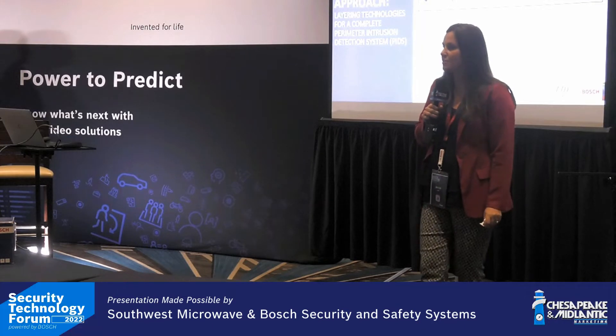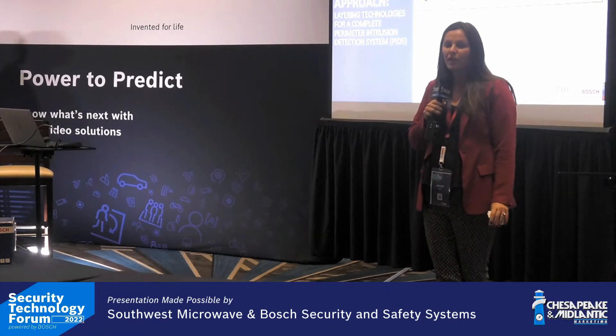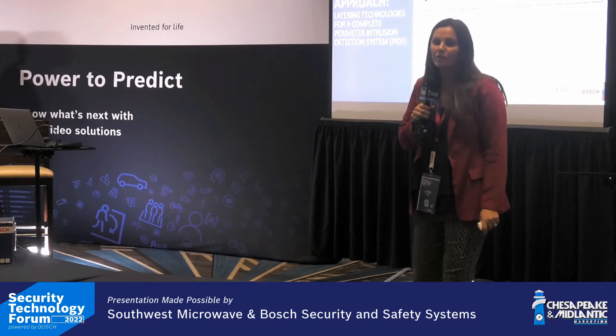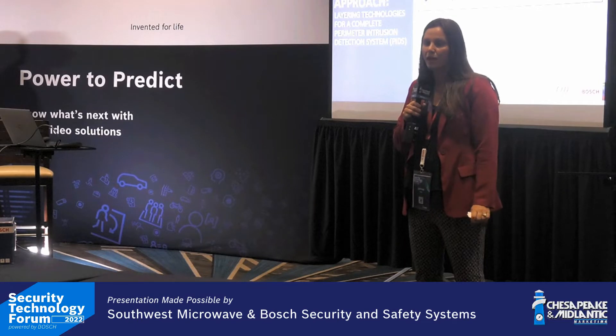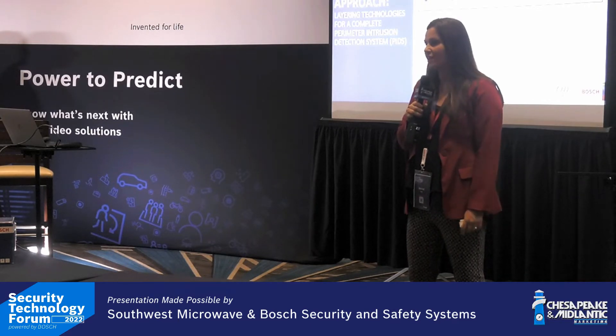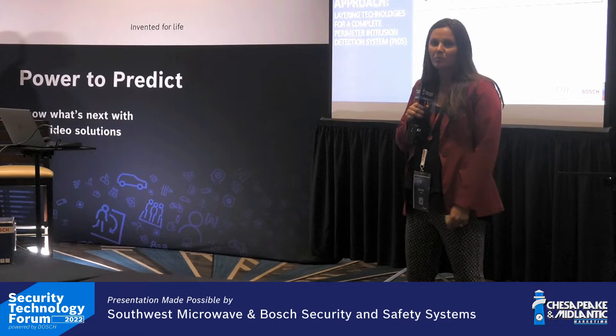Bosch Security Systems is the only Bosch legal entity to hold their own contract, and we're really grateful to do so. We offer a lot of great products from the video side, intrusion, access, all with pre-negotiated pricing, COTS, TA compliant, NDAA compliant — a great list of products for our end customers to utilize.